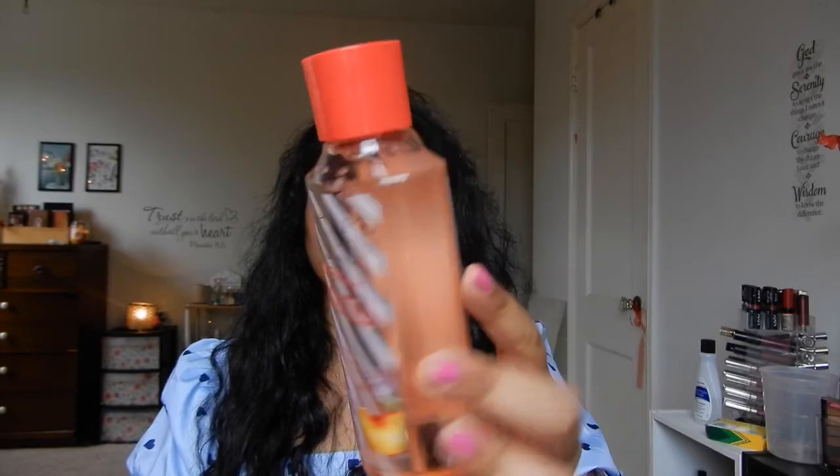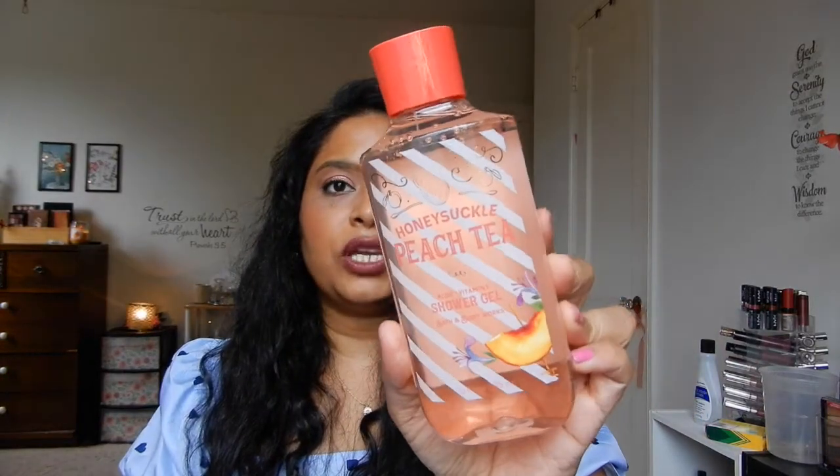I caved and ended up getting this Honeysuckle Peach Tea shower gel. I had to ask the store person to get it for me because I wasn't seeing it out in the 75% off section. I love peach scents — I recently did a photo shoot with most of my newer body care collection and you can see it on my Instagram. I want to use this with another peach lotion I already own, so I was excited to find it for 75% off.